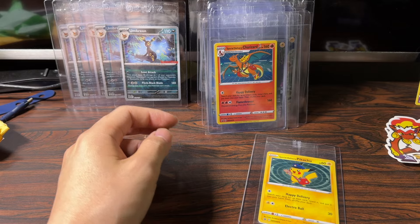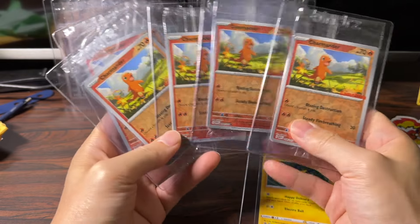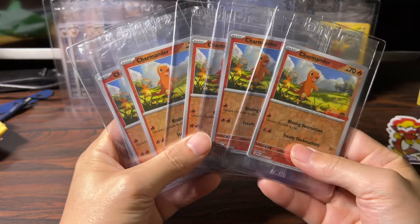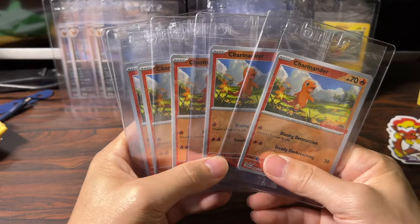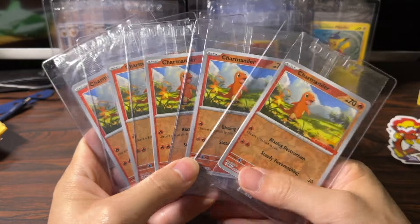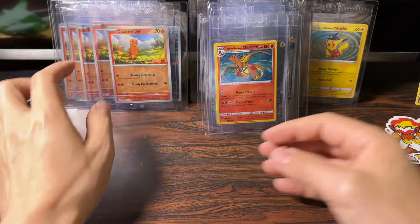Another one I want to touch on is the Charmanders. I had a lot more at one point, but here I have five sealed Charmanders. At one point these were selling for $9 when they first came out, but as of today they're about $50. Again, the sealed versions are worth a little more than the unsealed versions — these are also great pickups.